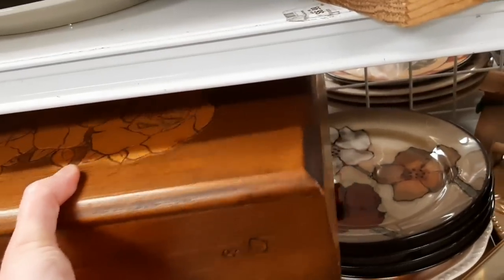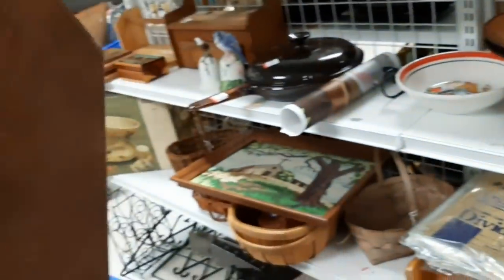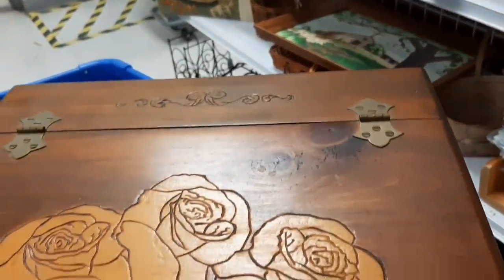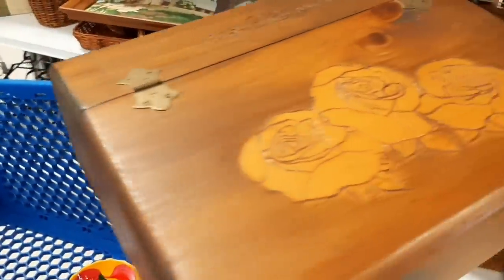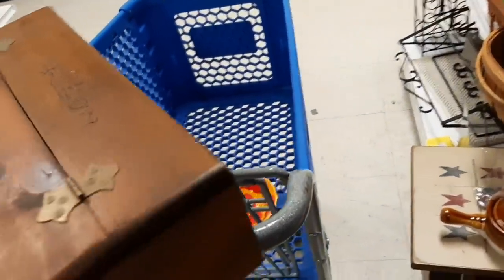And then this wooden box — I needed to see what was inside. It had a little pyrography design of roses on it. And inside... drum roll... it was nothing. It was empty. It was a very large box, and I think that is why I decided against getting the box — because it was very large.